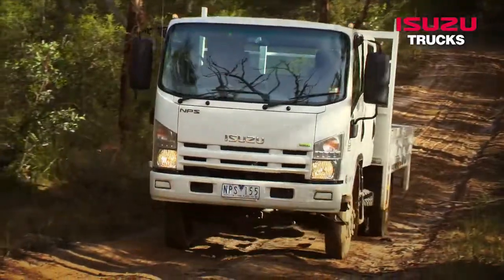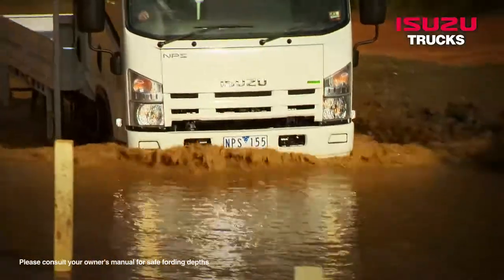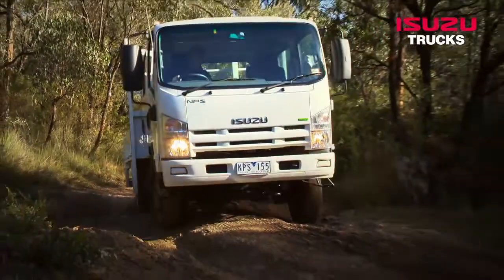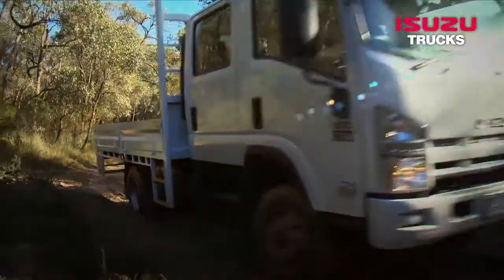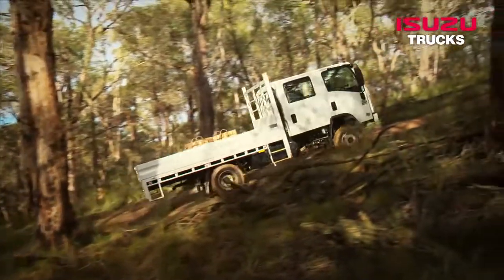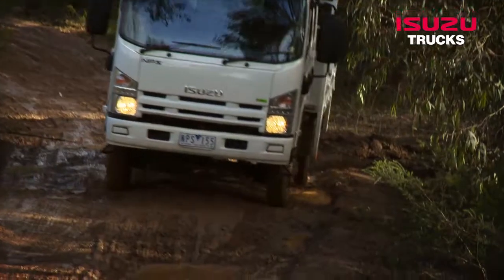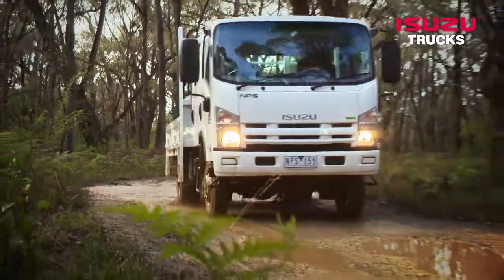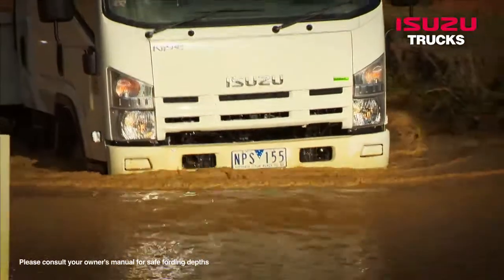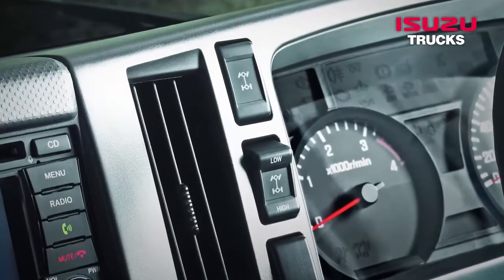The Isuzu NPS 300 4x4 range is widely used in emergency service applications such as firefighting, and also in the mining and resources sector and by government agencies. The compact design is well suited for rough bush tracks with tight access and other challenging terrain, while the 6,500 kg GVM allows it to comfortably accommodate heavier payloads. Available in single and crew cab models, the 5-speed transmission provides drive through a 2-speed transfer case. Fully floating banjo type axles, 4-pinion limited slip differential, alloy steel leaf springs and double-acting shock absorbers mean you can count on the NPS when the going gets tough.